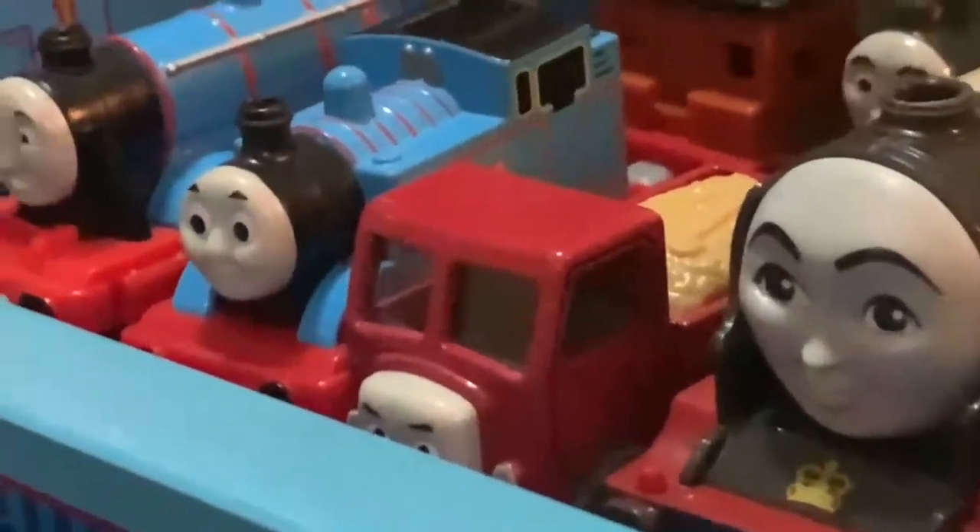Along with the others, we have Laurie One, Pullback June Thomas, Gordon, James, and Percy. Fish James, Jungle Thomas, Porter, as well as Marion over there.